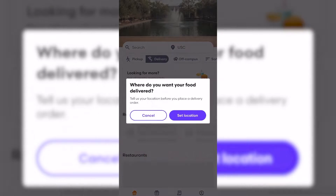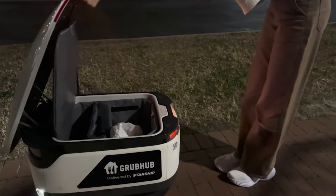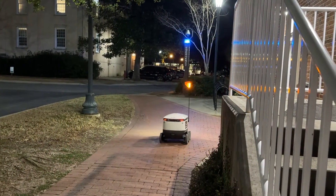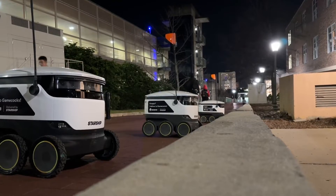It's now dinner time here at USC, so I think it's time to test out the robots. Using the Grubhub app, I selected my food and destination, and after about 15 minutes my robot delivery arrived. To ensure security, customers receive a code that exclusively opens the delivery hatch, preventing any unauthorized access to the food.